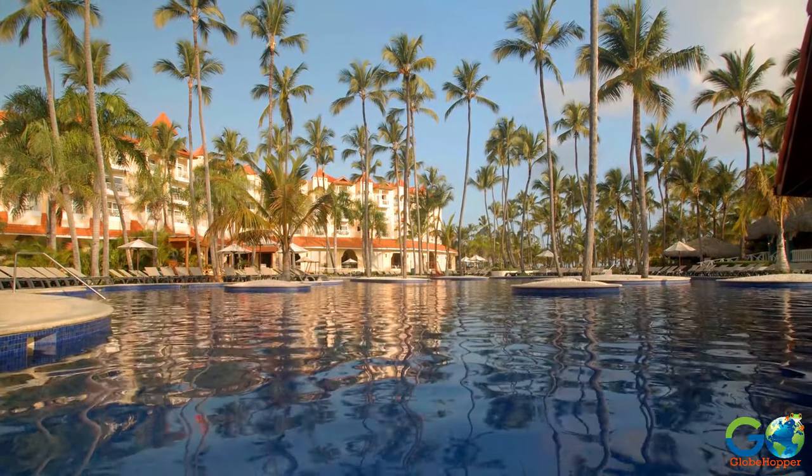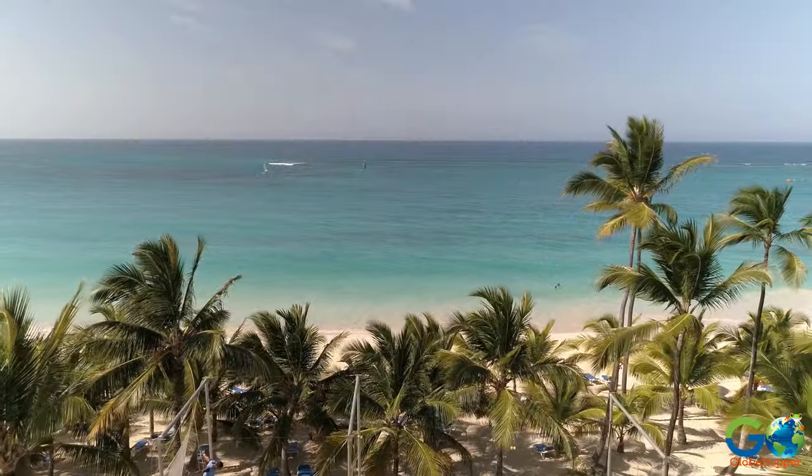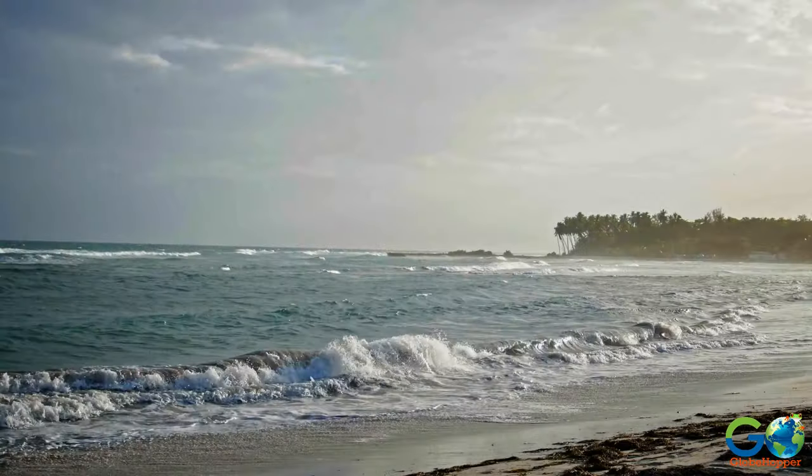For more things to do and places to stay in Punta Cana, visit our website at GoGlobeHopper.com, or subscribe to our YouTube channel for more travel videos.